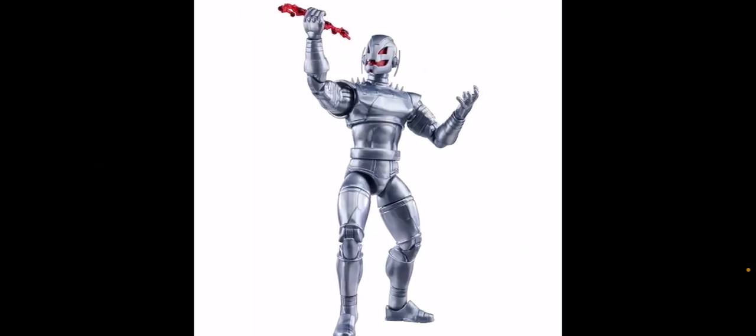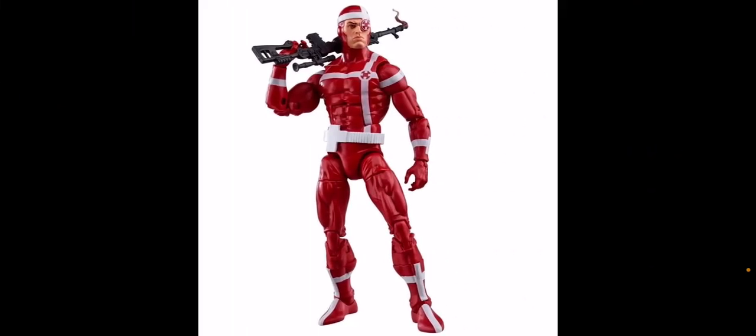We have an Ultron, which I feel like is kind of basic. We just got at least one new Ultron last year and this really doesn't look that much different, so that's eh. We do have Crossfire, though, who looks great — of course, a classic Ant-Man villain — so really excited to see that he's going to be part of this wave.